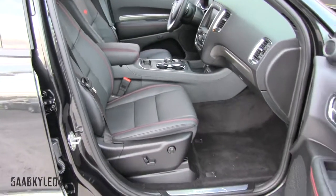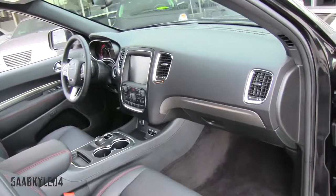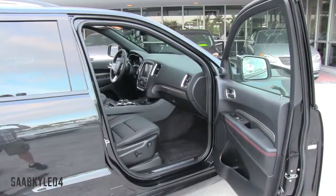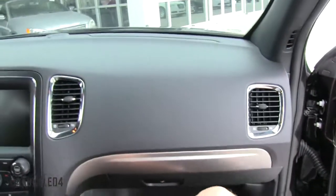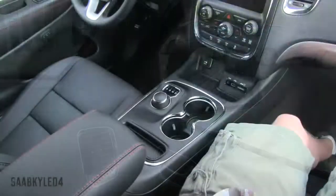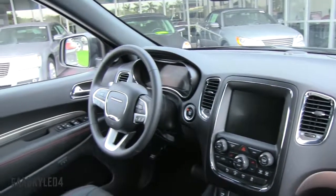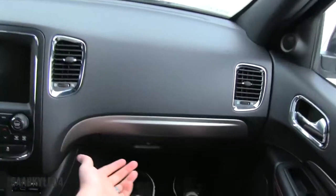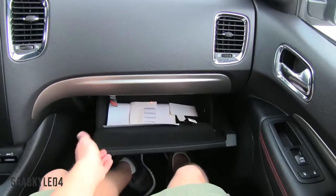The passenger seat features the same power adjustments as the driver's seat. You also have a lockable glove box down below with a good amount of space, lined in felt with illumination.